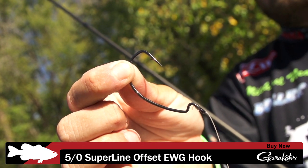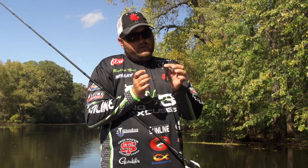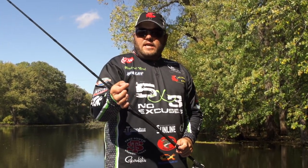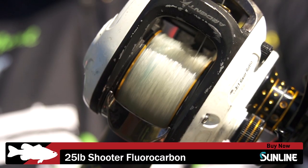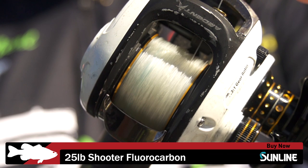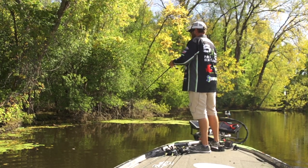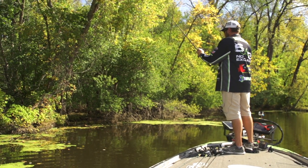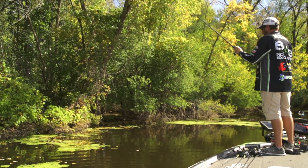The hook I like is this 5/0 Super Line Gamakatsu EWG hook — it's stout, it's not going to give, it's got a good bite for this bait, holds it really well, and sits perfectly straight. I've got it tied with a snail knot on 25-pound Shooter line. I can flip it into the thickest cover and never have any issues — I know my bait's coming back and I know the fish is coming back with it.